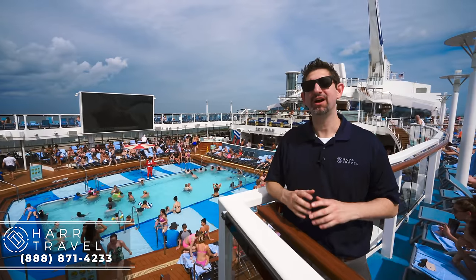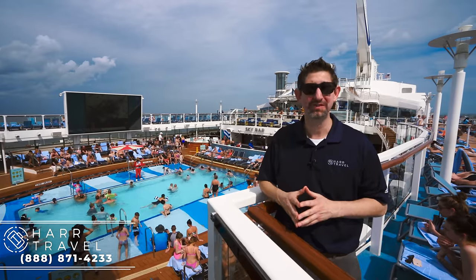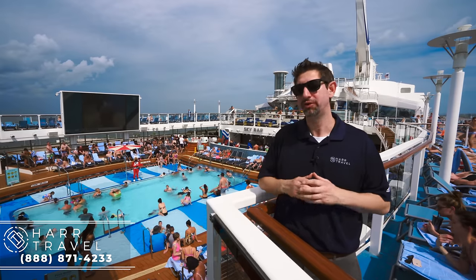Greetings everyone, this is Danny from hardtravel.com, your luxury cruise experts, and today I am on one of the most beautiful ships in the entire world, the Anthem of the Seas. We just sailed a couple days ago from New York, and today we are in Port Canaveral. Wanted to share this amazing ship with you.